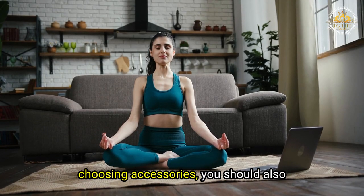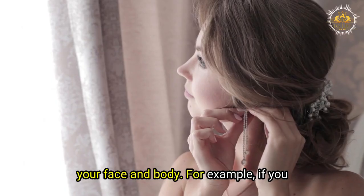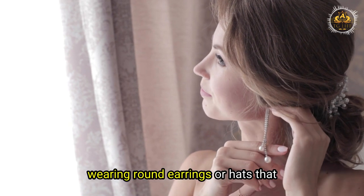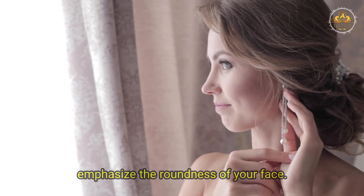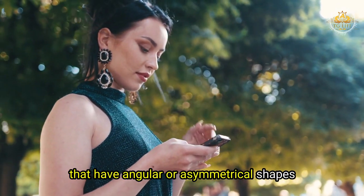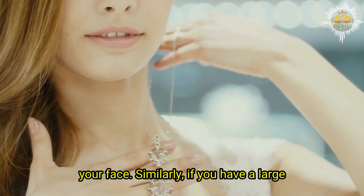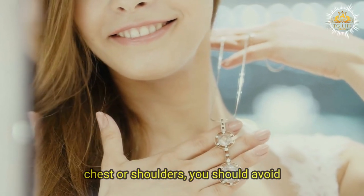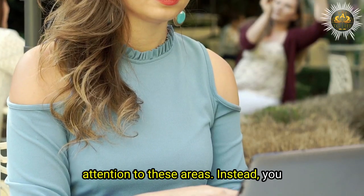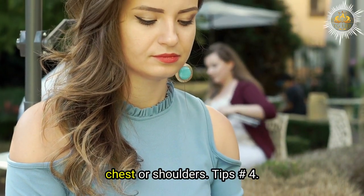When choosing accessories, you should also consider the size, shape, and style of your face and body. For example, if you have a round face, you should avoid round earrings or hats that emphasize the roundness. Instead, wear earrings or hats with angular or asymmetrical shapes to balance it out. Similarly, if you have a large chest or shoulders, avoid necklaces or scarves that draw attention to those areas, and instead wear earrings or hats that draw attention to your face.